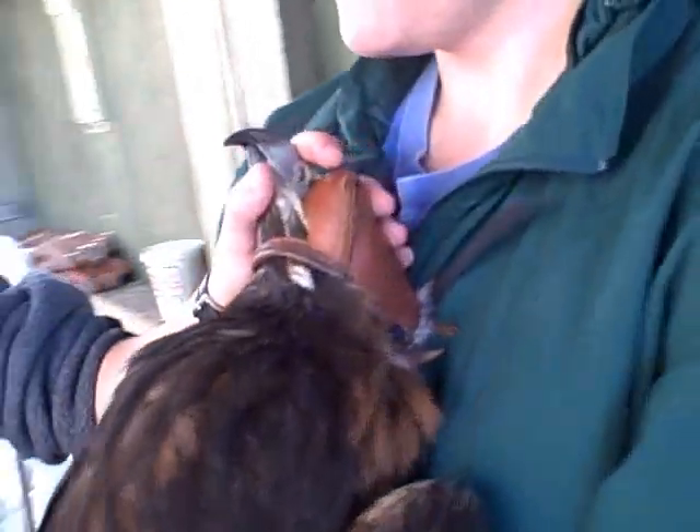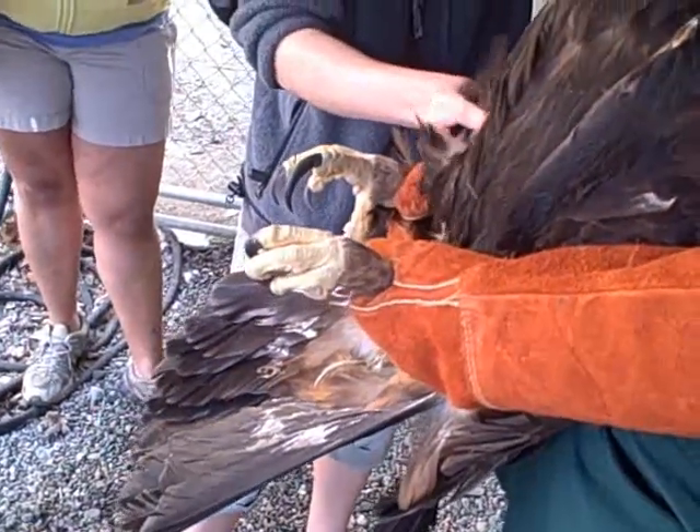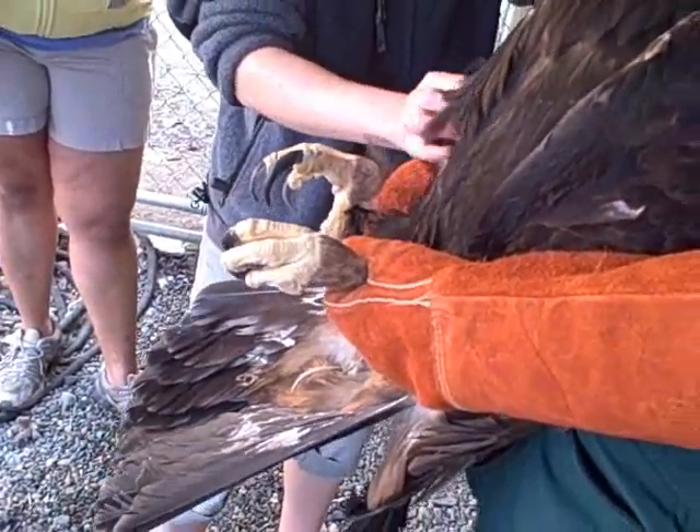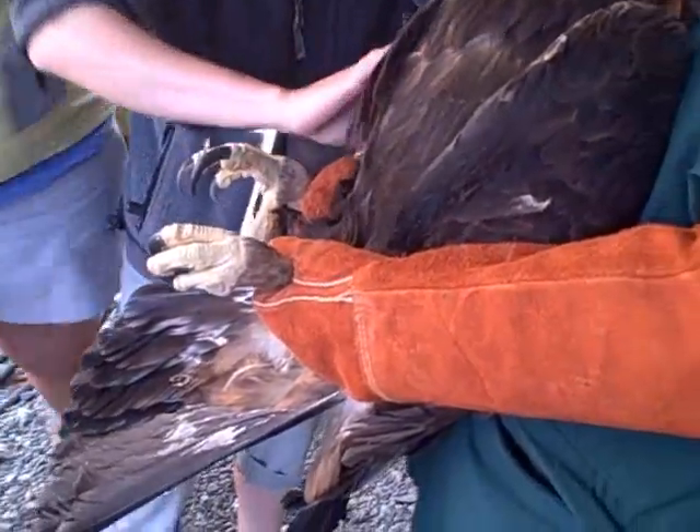The golden eagle has a hood on her head right now, which will help keep her a little bit calm. As you can see, she's very large. Sarah's performing a health check — right now she's feeling the keel and the chest area to make sure that the bird is not too overweight or too underweight.